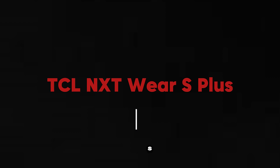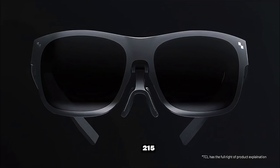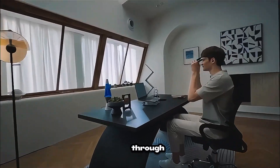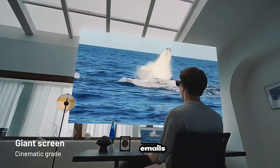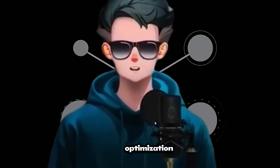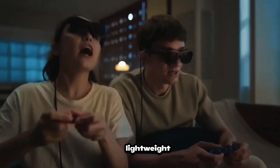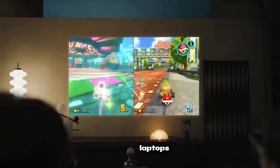TCL NXT Wear S Plus. These transform your viewing experience with a stunning 215-inch virtual screen through micro-OLED HD displays. Movies, games, or even emails feel immersive and completely private. The 2025 upgrade adds AI-driven content optimization and adaptive brightness. Lightweight and portable, they easily connect to phones, laptops, and consoles.